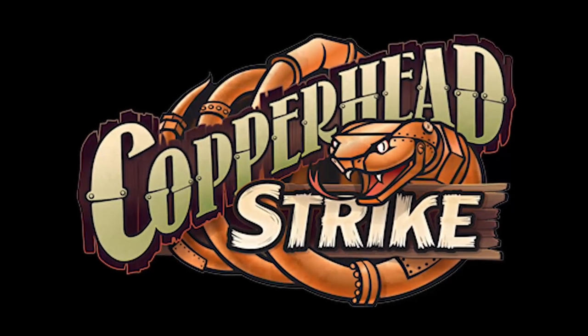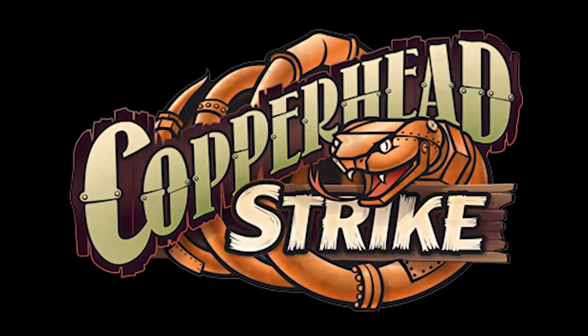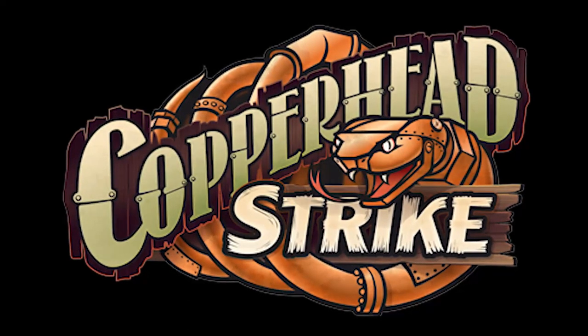We have just received the first official POV of Copperhead Strike, opening this year at Carowinds. Let's take a look at it.